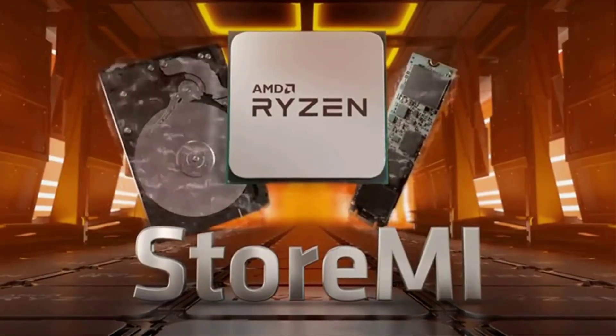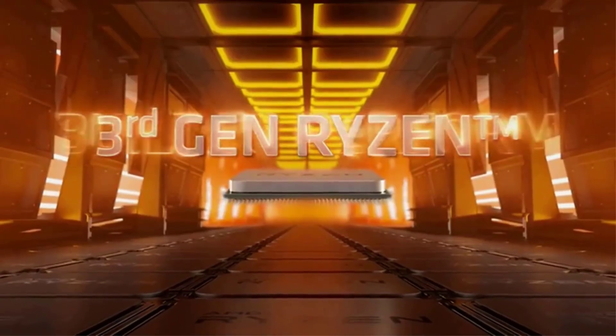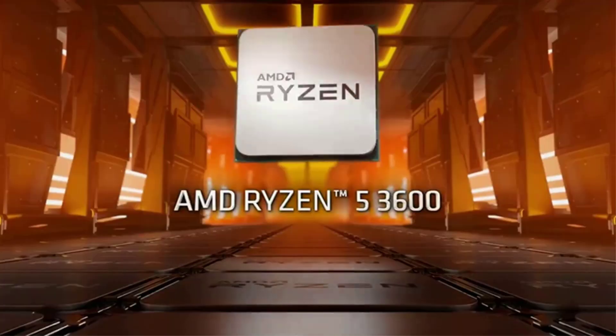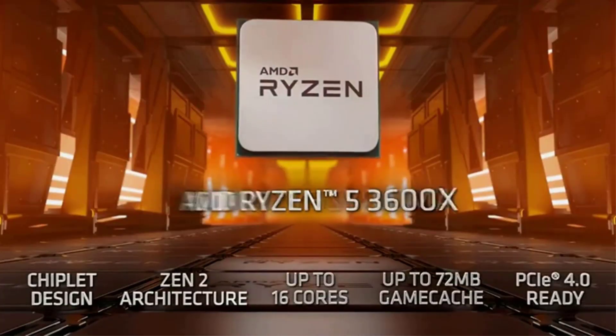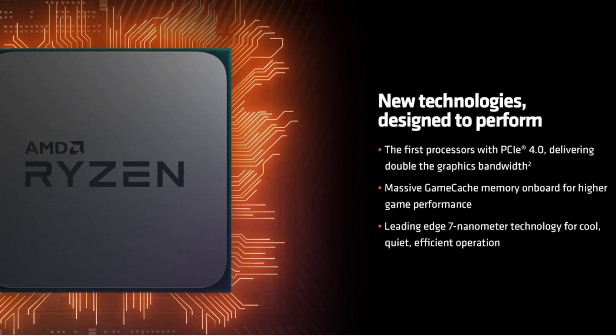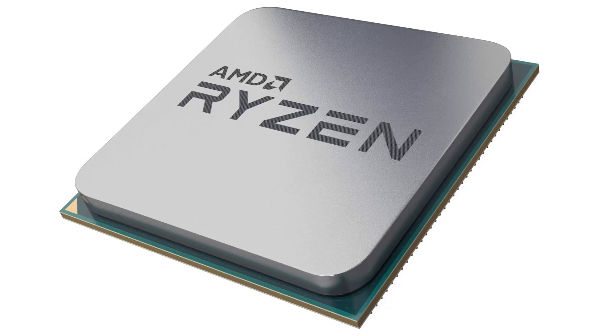Designed for the advanced socket AM4 platform, it supports PCIe 4.0 on X570 motherboards. Operating system support includes Windows 10 64-bit edition, RHEL x86 64-bit, and Ubuntu x86 64-bit, though OS compatibility may vary by manufacturer.